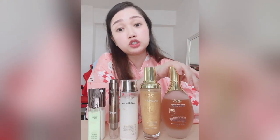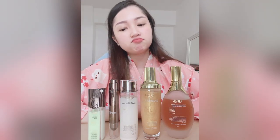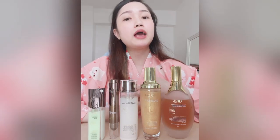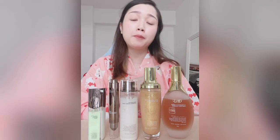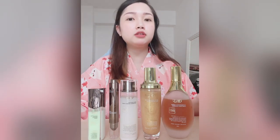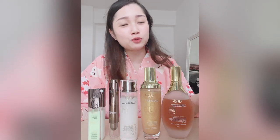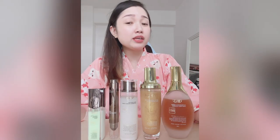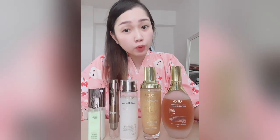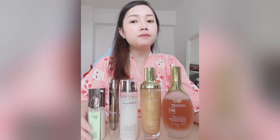So my top three products are the toner, the balancing cream, and the cleanser — the cleanser did a decent job. As for whether these products are worth the hype, I wouldn't say they're really over-the-top worth it, but if you're looking for a decent, average range of beauty products that doesn't cost a lot, you can try them. The hidden gems for me are the toner and the balancing cream — I really feel a difference after using those two.